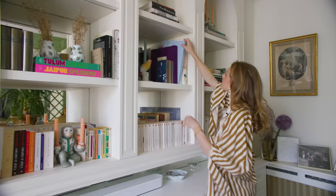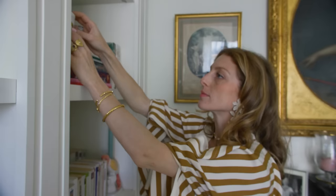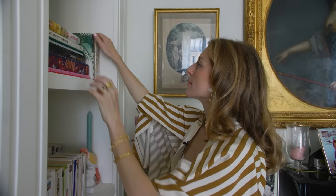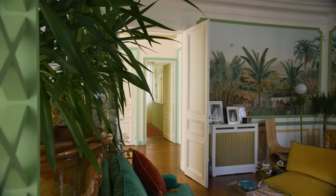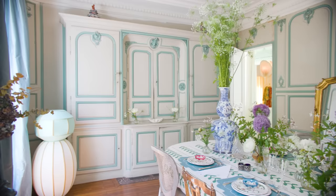We didn't touch anything on the structures of the apartment, just one of the bathrooms to make it bigger. But the rest we just took as it is. It's a Haussmann building with the moldings, the parquet — very typical from these buildings — the fireplaces and everything that we loved. We just had to refresh it and obviously do all the plumbing and electricity, which is not that fun.